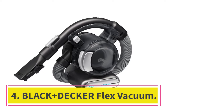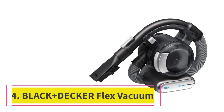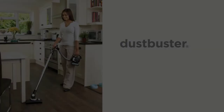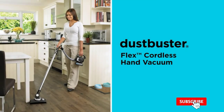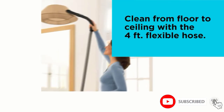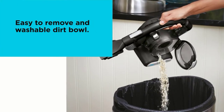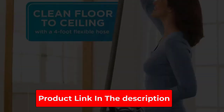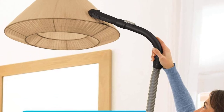At number 4: the Black+Decker Flex Vacuum. The Black+Decker Flex Vac is the only canister-shaped handheld vacuum we've come across. It's perfect for sucking up debris in homes with tight corners thanks to its unique shape and design. The vacuum is extremely lightweight and easy to move around. It comes with three different attachments: a crevice tool to clean tiny nooks and crannies, a flip-up brush for dusting, and a pet hair brush for removing stubborn hair from furniture.